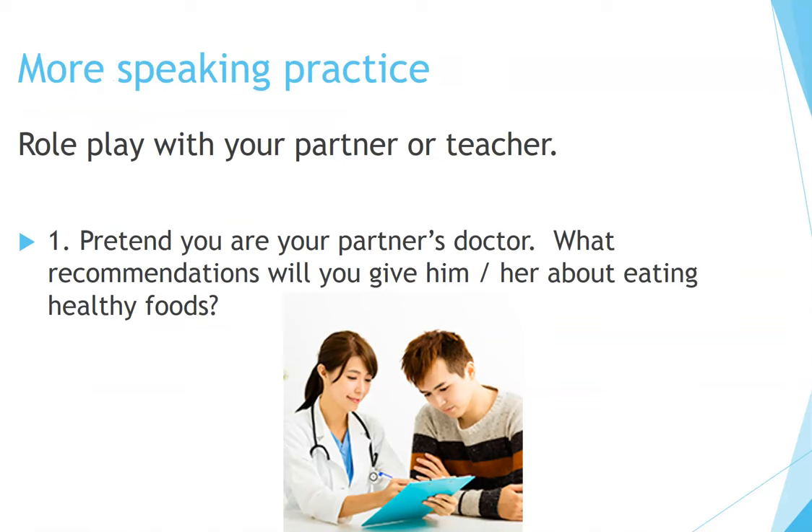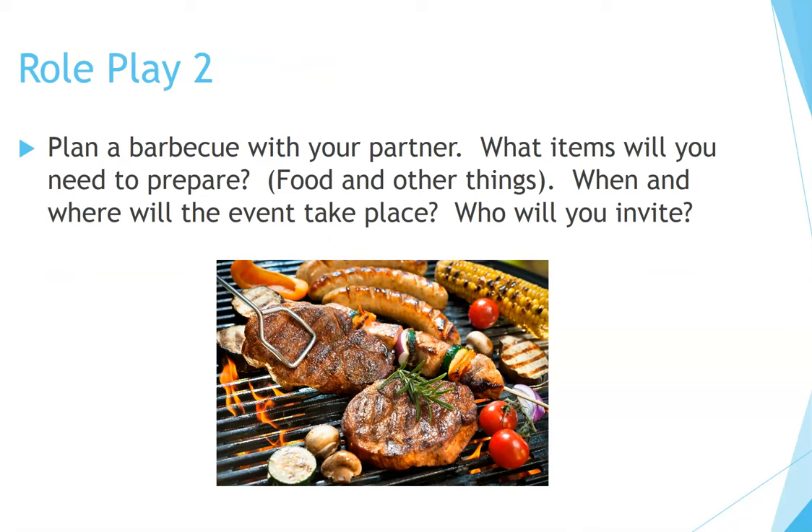More speaking practice. Role play with your partner or teacher. Number one: Pretend you are your partner's doctor. What recommendations will you give him or her about eating healthy foods? Pause the video and practice with your partner — A is the doctor, B is the patient. Role play number two: Plan a barbecue with your partner. What items will you need to prepare — food and other things? When and where will the event take place? Who will you invite? Pause the video and talk about this with your partner or classmates.